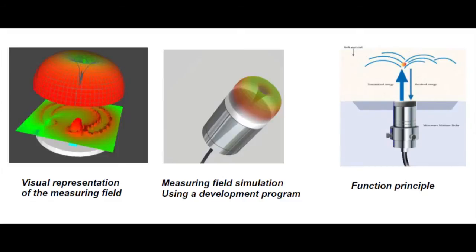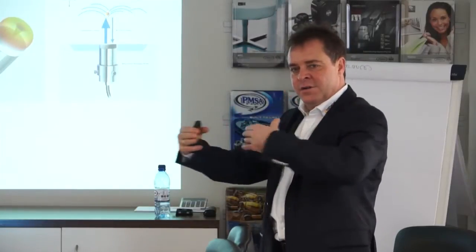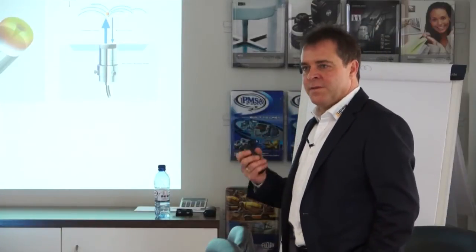Thirty years ago, there was no possibility to do this in this way. You have a transmitter and a receiver and you have to send energy — it was really expensive and not very successful. But now this is the established physical measuring method.